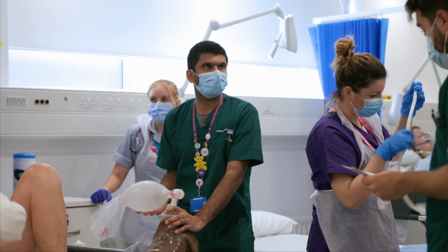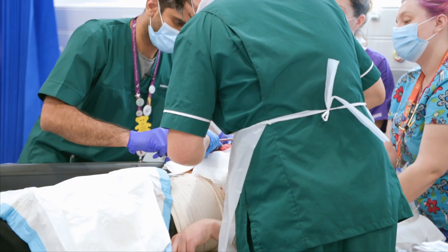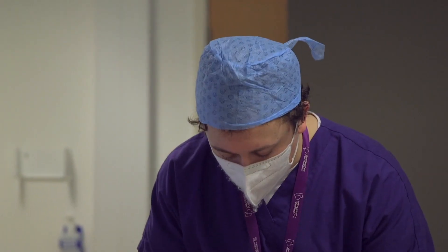They're there to back everybody up and have the knowledge and skills to assist, but also to recognise when things are going slightly wrong and rather than wait to be told, to know what needs to happen.